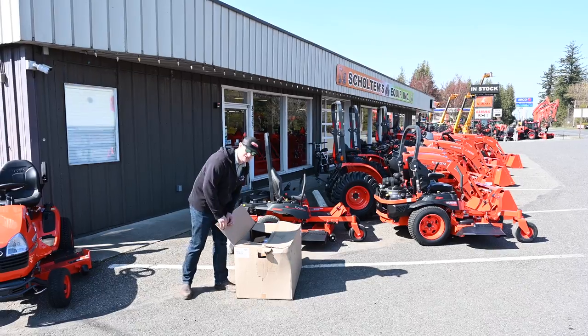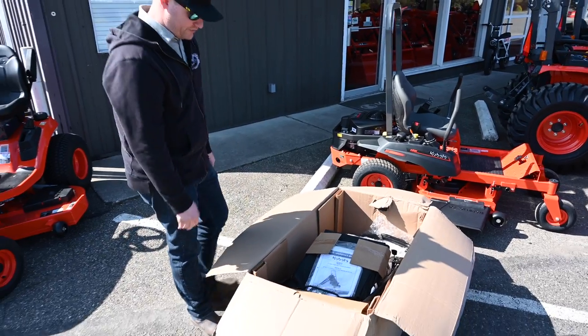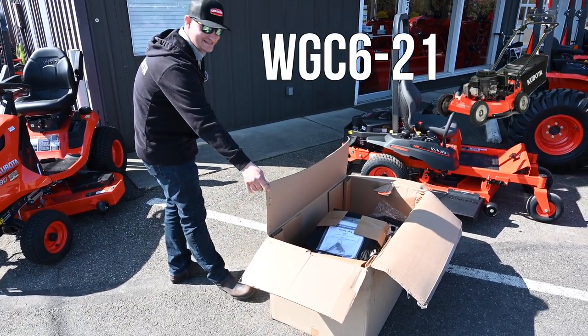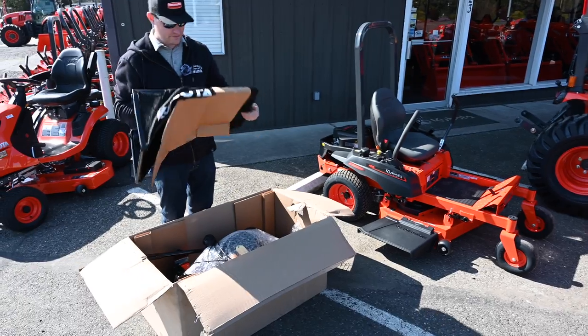I ordered one, so let's take a look. I have never looked at this before. It is the Kubota — I believe it's a WGC 6-21. The 21 stands for 21 inches. And it looks like we got the bag.